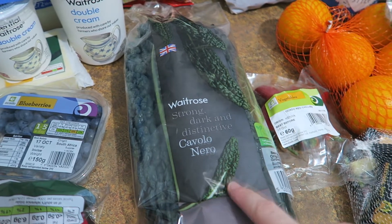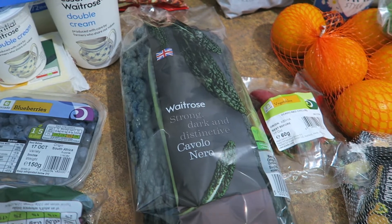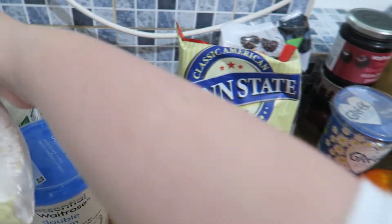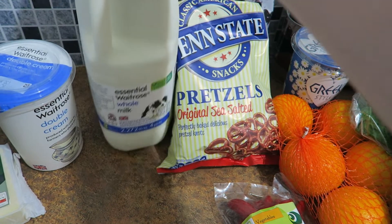I've actually bought four bags of the cavolo nero, because I've been dehydrating it and eating a lot of that. I also got some pretzels — they are on offer, so they're a pound a bag at the moment. I should think we'll probably eat them tonight.